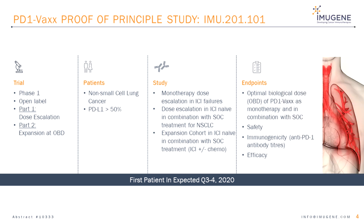Slide 4: PD-1-VAX proof of principle study IMU-201-101. This study is a Phase 1 open label two-part study consisting of dose escalation during Part 1 and dose expansion at the optimal biological dose of IMU-201 in Part 2. Patients will have non-small cell lung cancer with a PD-L1 expression of greater than 50%. The study design is a 3-plus-3 dose escalation dose-limiting toxicity study, starting with monotherapy of IMU-201 in patients who have progressed on an immune checkpoint inhibitor, followed by dose escalation in ICI-naive patients in combination with standard of care treatment for non-small cell lung cancer.